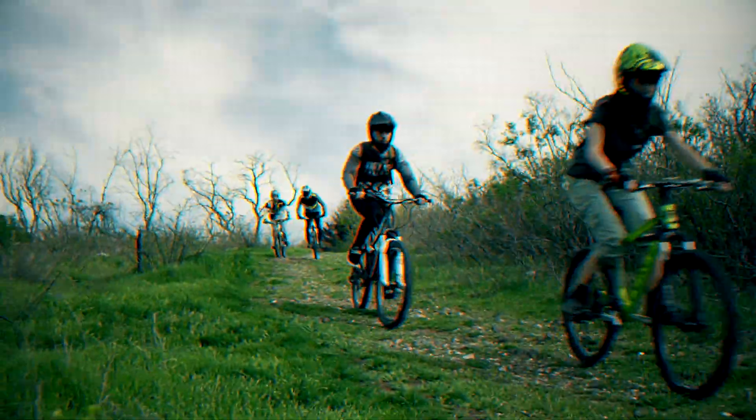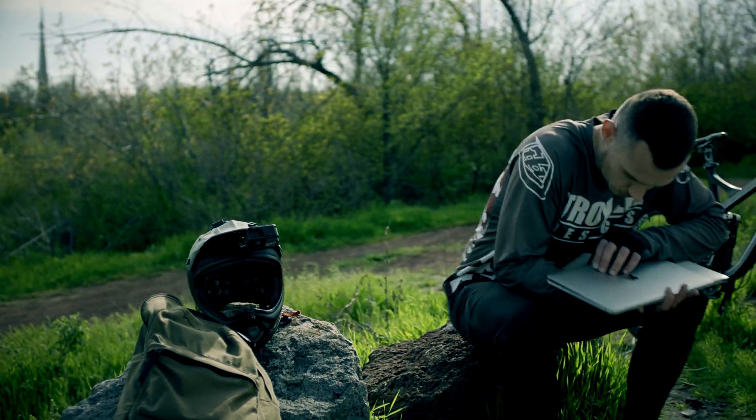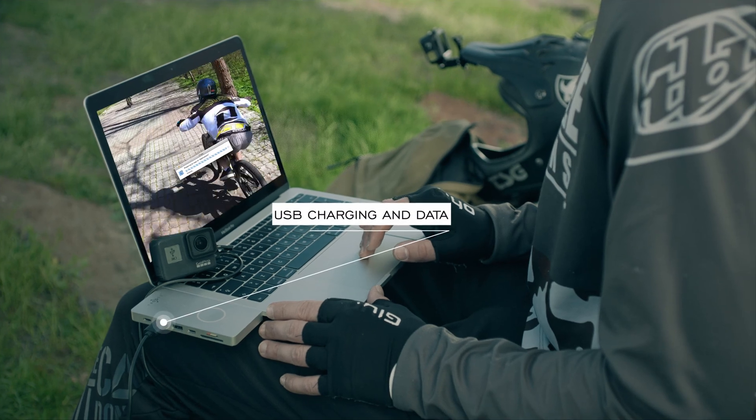We all like taking photos and videos of our best moments. But with the new MacBook, it's just not that easy importing files from an SD card to your laptop. Imagine if you could just plug in one device and transfer everything instantly.